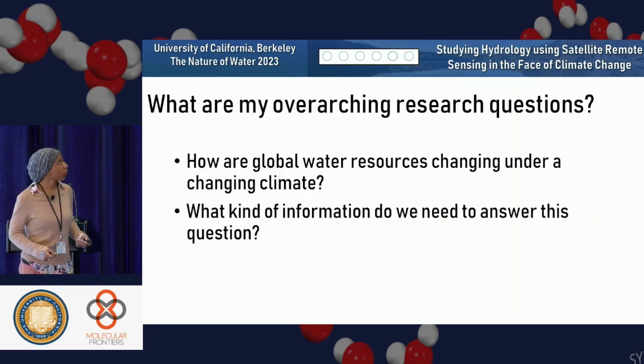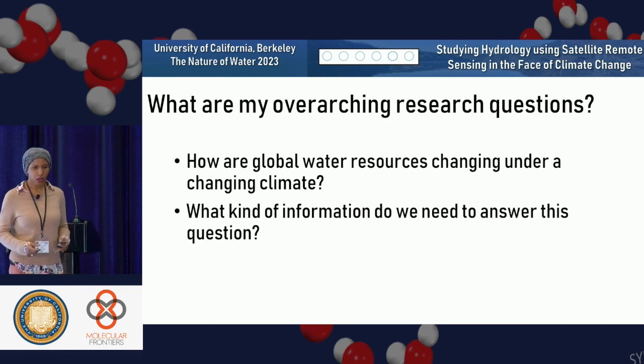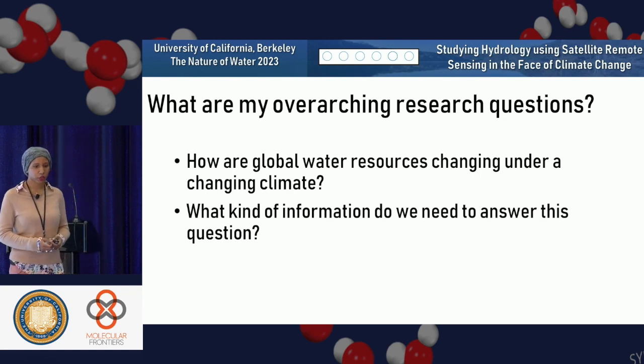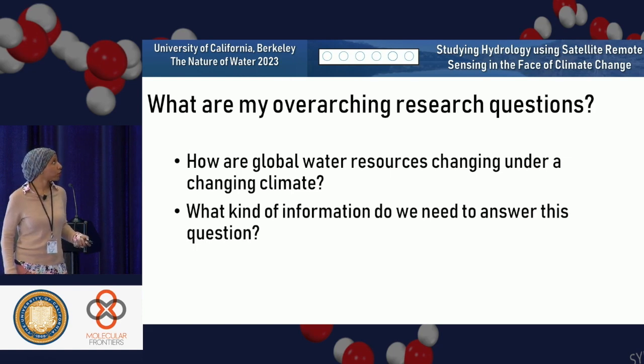So what are my overarching research questions? I'm really interested in how global water resources are changing under a changing climate, what that means for monitoring natural disasters, and what kind of information do we need to answer this question.